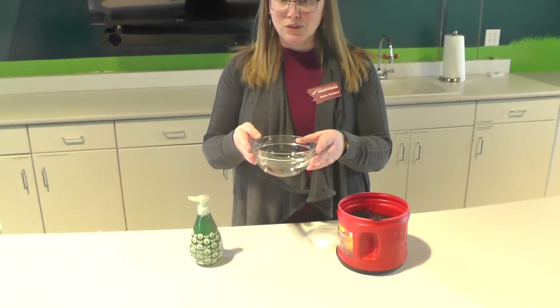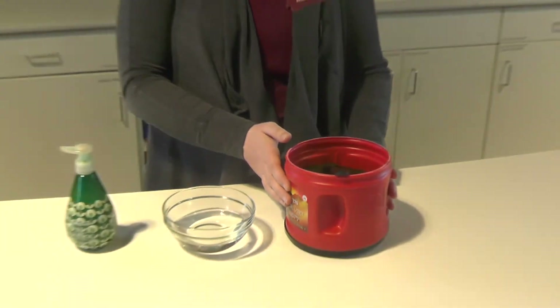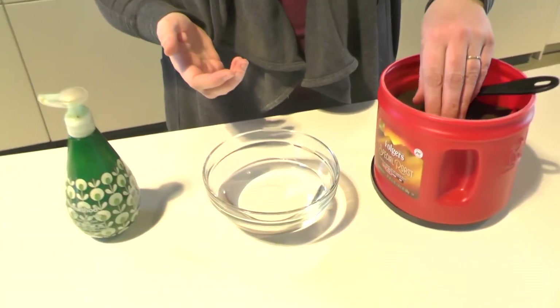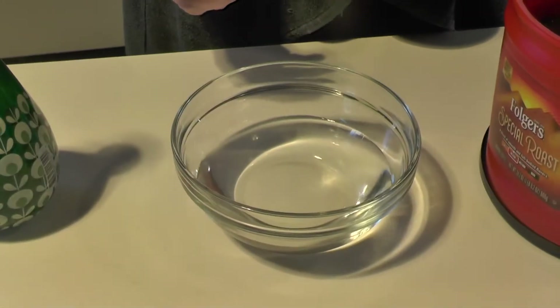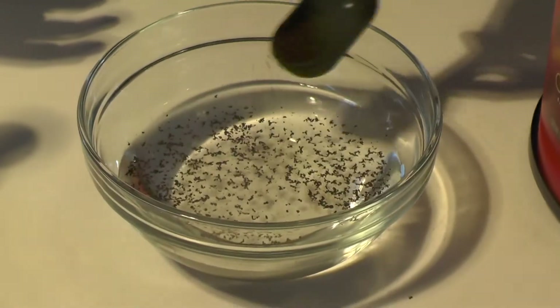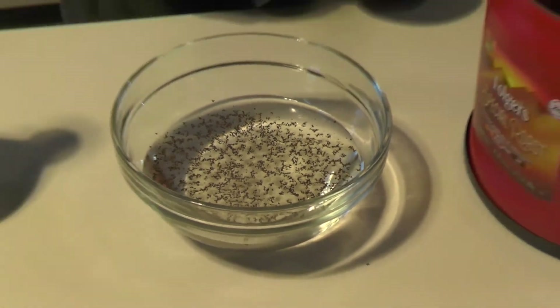So let's try something that you can do at home — we're going to explore how soap works. All you need is a little cup or bowl of water, some coffee grounds, or you could use some pepper, and just regular hand soap. So what we're going to do is pour a little bit of our coffee grounds on top of the water. If you're using pepper, it should also work.